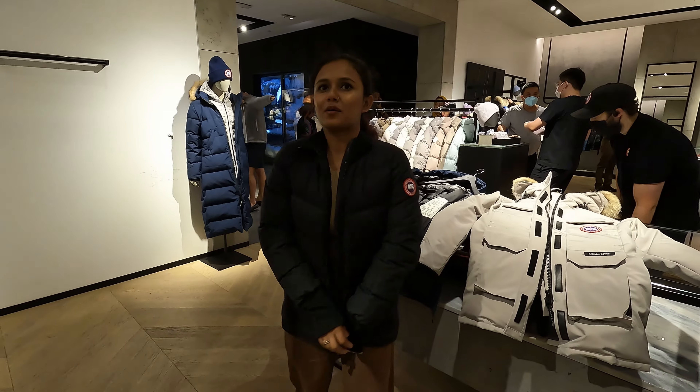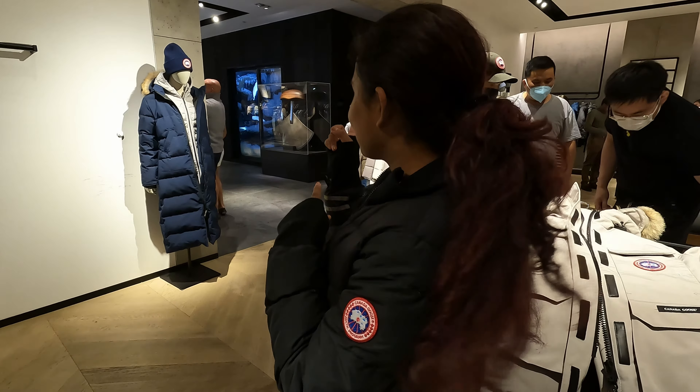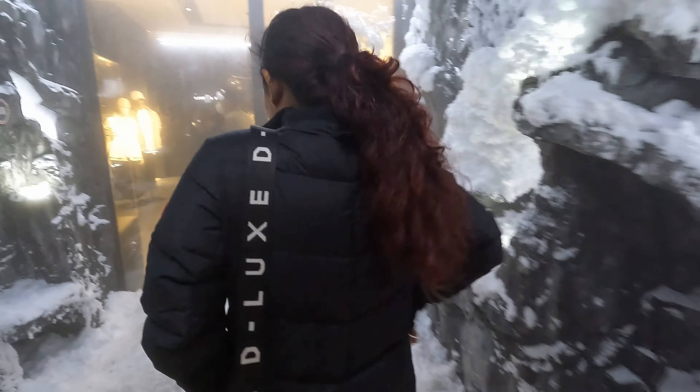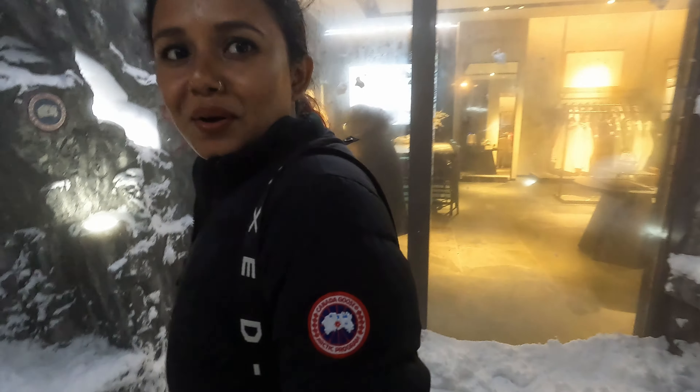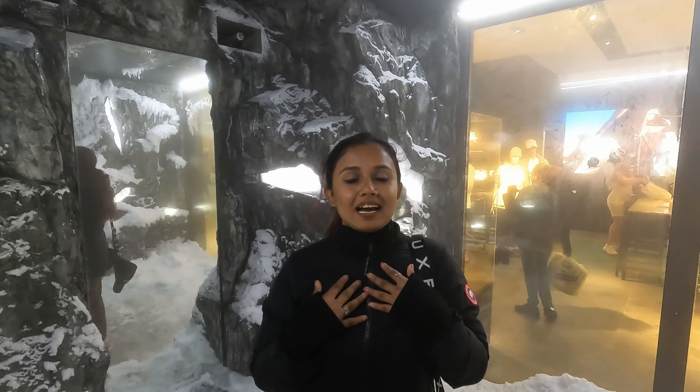This is a nice one. There's actually a cold room where you can test out the jackets, which is super cool. Honest thoughts — wearing this jacket I don't feel even a little bit of cold. It's expensive though.